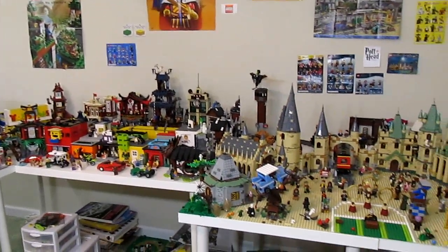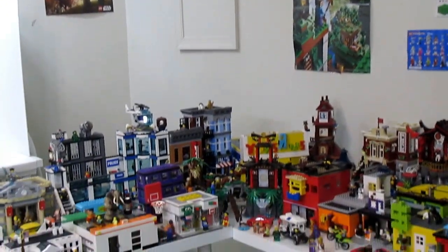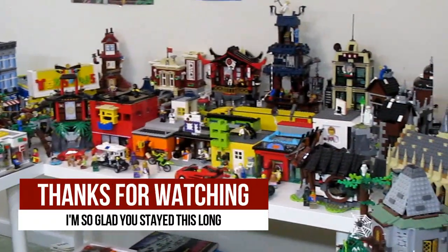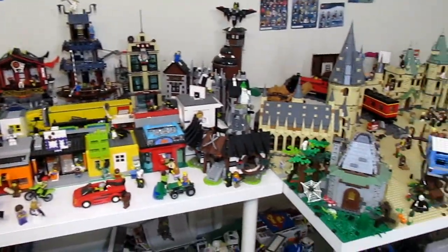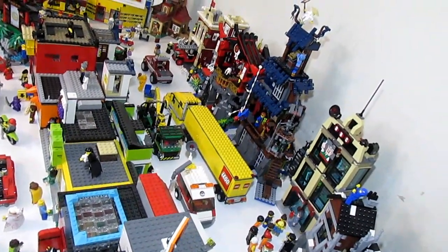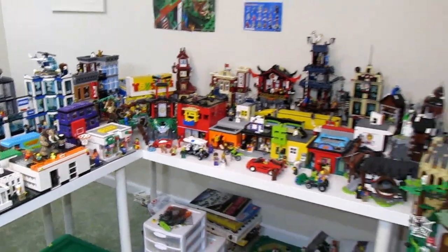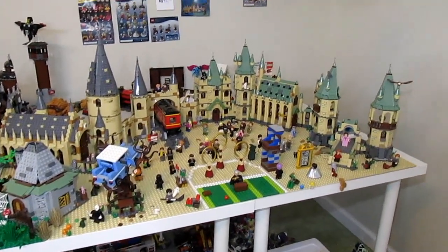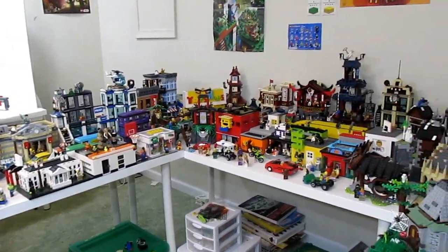Thank you all so much for watching and looking at what's new in my LEGO city. I really like the way these displays look up above — it adds a lot since the city doesn't have that much height to it. As for the buildings, my goal is to have many more throughout the year. I want to work on the back street next, get more modular-style builds in there, and I have big plans for this area. Leave a comment letting me know what you think of the city and also what you think of the lighting in this video since I tried something different. I'll talk to you all in my next video.